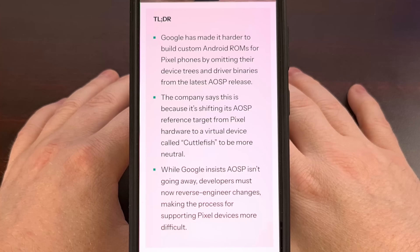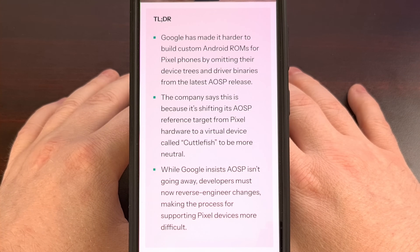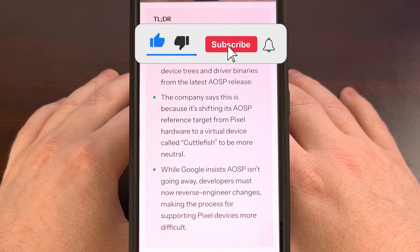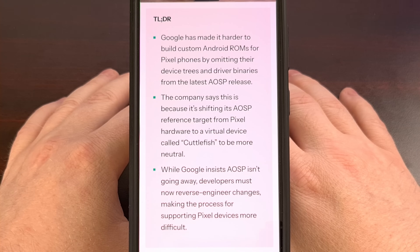You may be asking yourself, what's the big deal with device trees? For those who might not be deep into the custom ROM world, a device tree is essentially a blueprint. It tells the Android Open Source Project, aka AOSP, how to talk to all of the unique hardware components inside your phone, including the camera, the screen, the fingerprint sensor — everything. Without it, building a custom version of Android that actually works on a specific phone is incredibly difficult and often impossible. Google's decision for Pixels makes it harder for the community to develop and maintain alternative ROMs for their flagship phones.